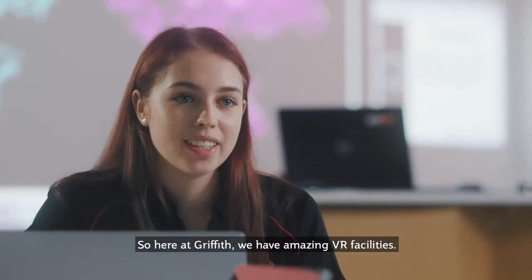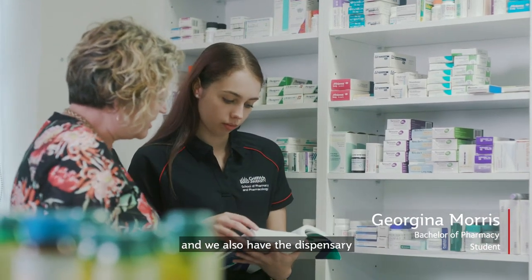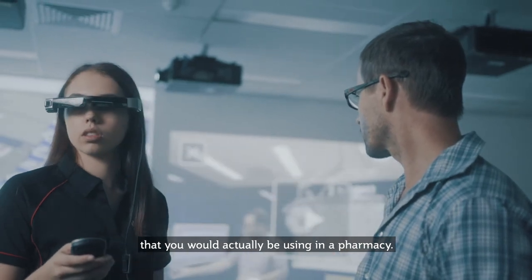Here at Griffith we have amazing VR facilities. We have the compounding labs and we also have the dispensary, so you get used to the different scenarios that you would actually be using in a pharmacy.